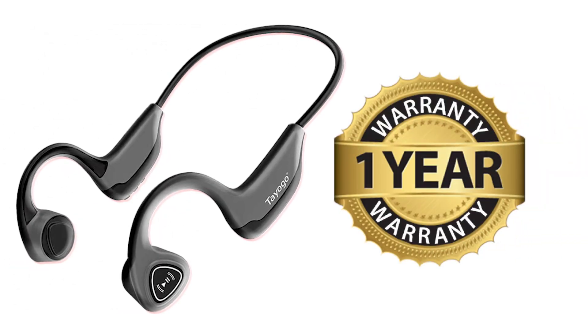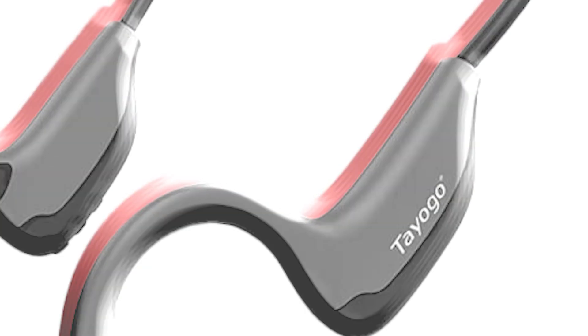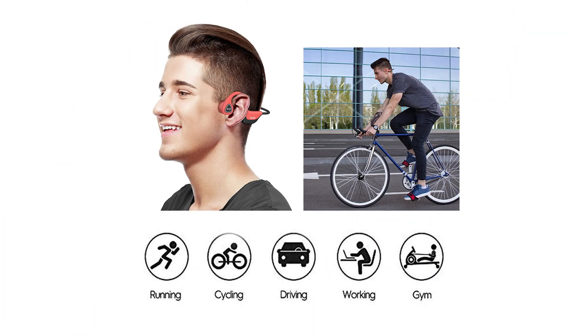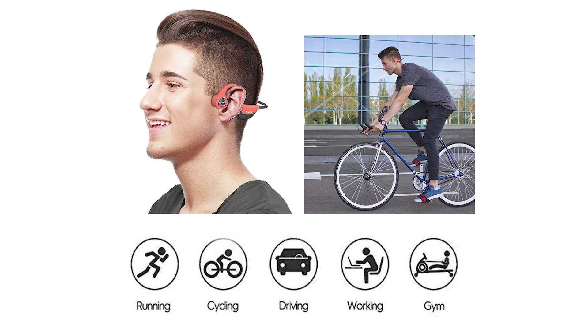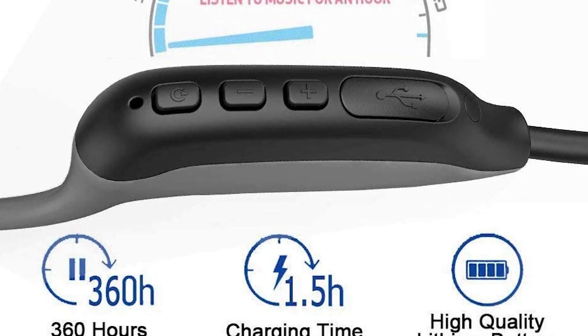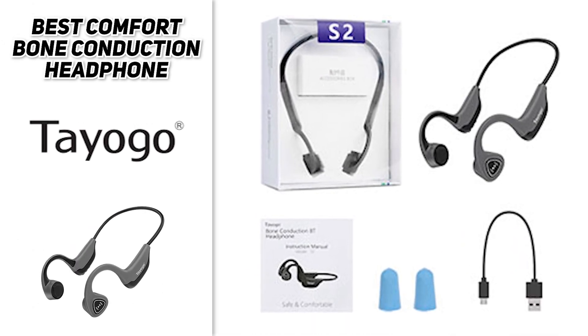Please be advised that all Tayogo items are under a one-year warranty. If you encounter any issue, please contact us and we'll reach out within 24 hours. In conclusion, Tayogo wireless headphones allow you to be aware of the environment around you while listening to your favorite music or podcast while working out, jogging, or biking, and they work well if it's not too loud outside. They are comfortable to use and the battery life is more than enough. The package contains bone conduction headphones and USB cable.